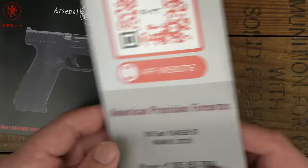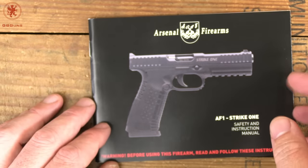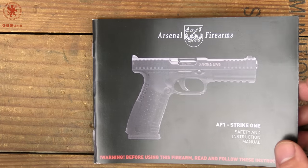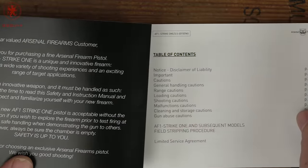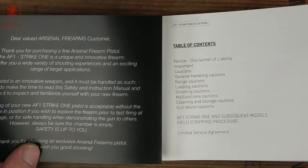Those aluminum frame models are pretty pricey. In fact, when these first came out in the US they were well above what I considered a striker-fired polymer frame pistol should go for. Since then, your average price has come up and I've also come to recognize that some guns are indeed worth a little bit more.